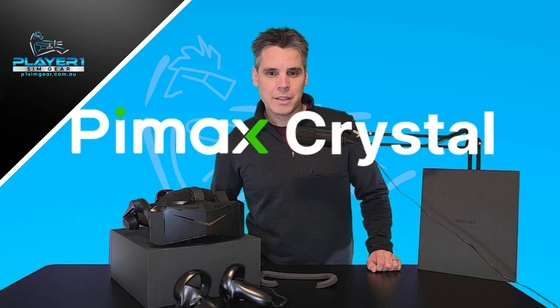G'day, Neil here from PlayerOne SimGear and this is the 5 most important things you need to consider before purchasing the Pimax Crystal.